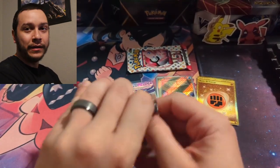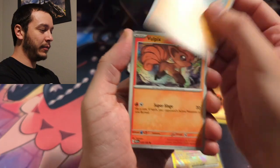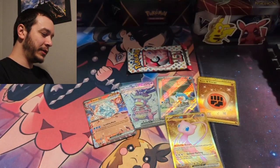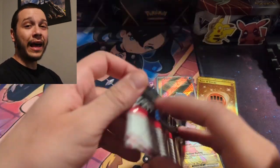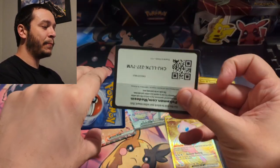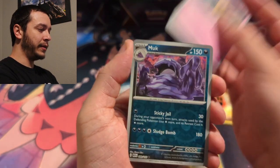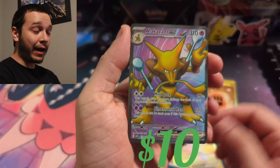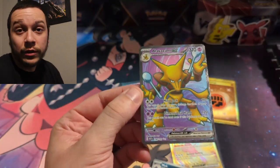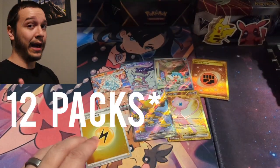Two more packs of 151 — I also need the Arbok full art. Come on! Magnemite, Daisy's Help, and another Machamp. Moving into the last pack of 151 — we need at least one hit for standard odds of every three packs. Magikarp, Oddish, Omanyte, Kadabra — and we got an Alakazam full art! Plus one of the holo energies. Not too bad! Of course I pulled this one already because that's all I do is double up, but we'll take it.